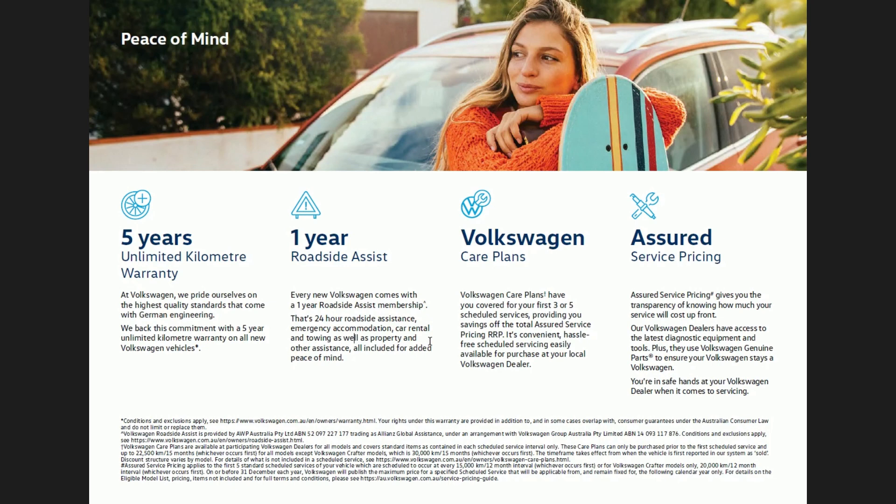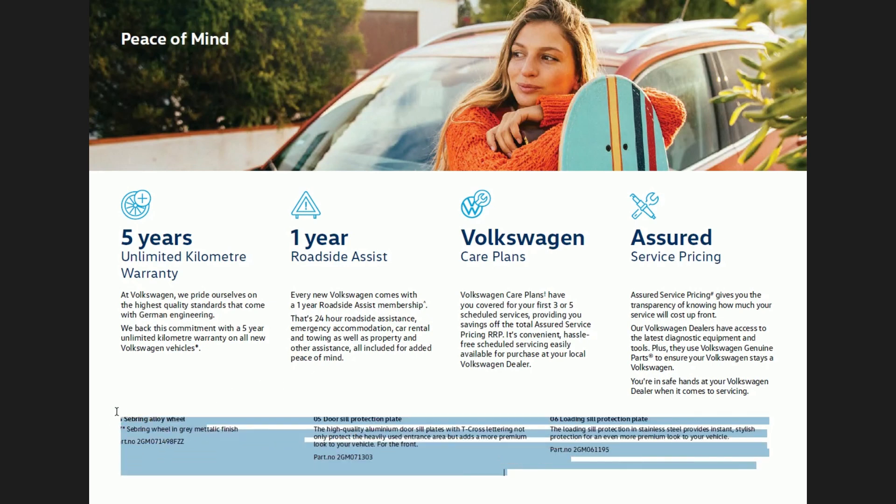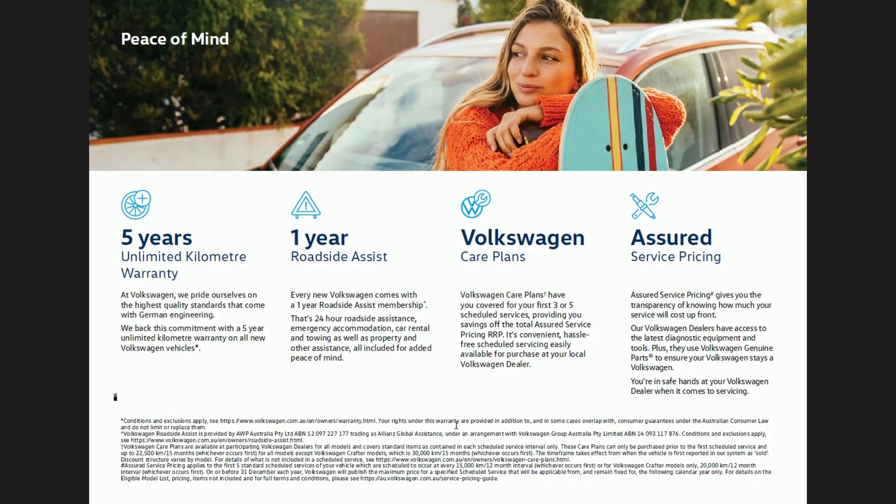The fine print on that page is also a different size to everywhere else in the document — it's almost like this page was added in from some other document with its own styling. Everything on the page looks quite beautiful, but if the fine print text were just a little bit smaller it would make for a better overall spread. Everyone is very used to seeing fine print in tiny text; it doesn't need to be only about one size smaller than the main content of the page.